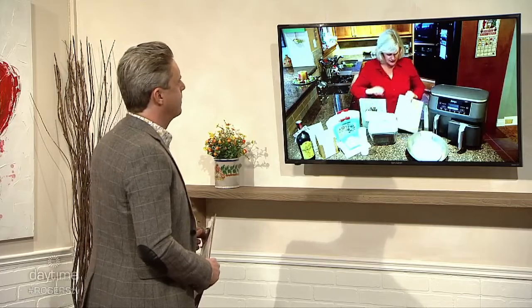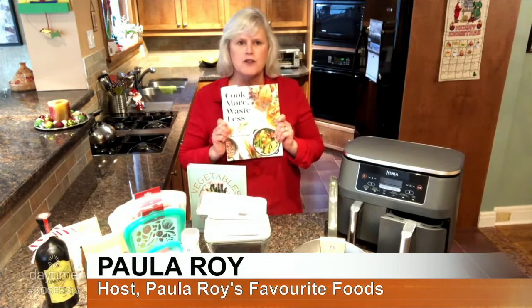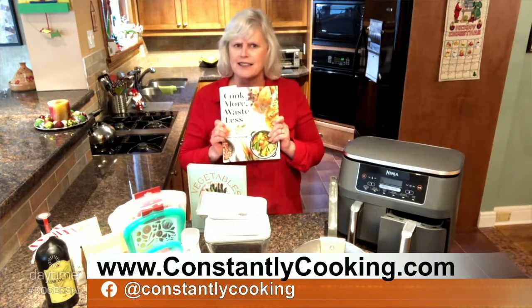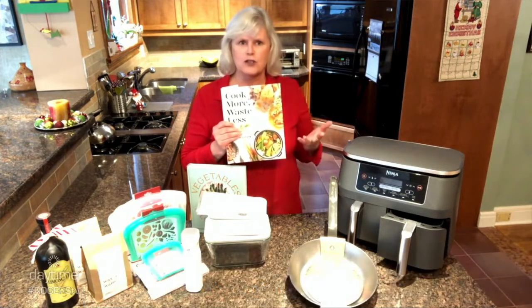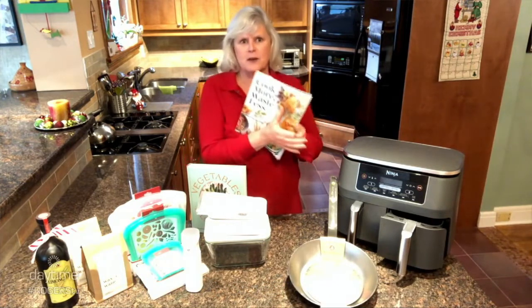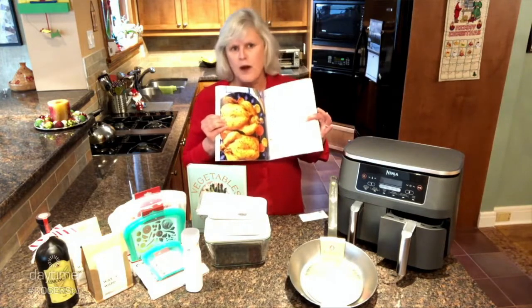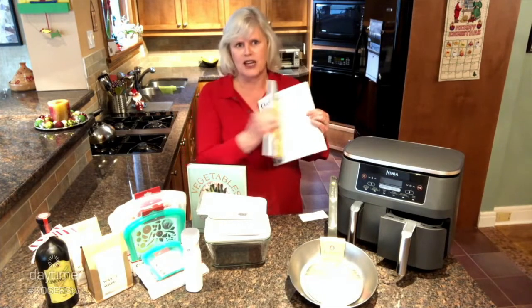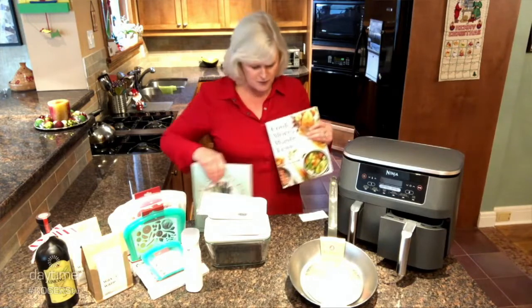The next book is called Cook More, Waste Less by Christine Tizard. Originally from Newfoundland, she now makes Toronto her home. She's a food stylist, recipe developer, actress — pretty talented lady. The idea is to make good use of what you buy, so there are good strategies for food shopping and food storage, and lots of 'what to do with the rest' kind of recipes. For example, she'll say to cook two roast chickens — obviously you have one as a roast chicken dinner, and then the subsequent pages tell you other things you can make with the rest of the chicken. A really great book for families that want to make good use of their food budget.